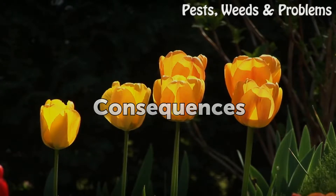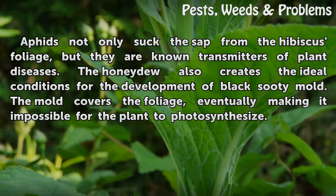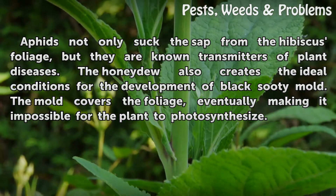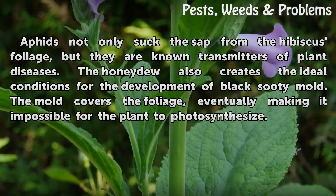Consequences: Aphids not only suck the sap from the hibiscus foliage, but they are known transmitters of plant diseases. The honeydew also creates the ideal conditions for the development of black sooty mold. The mold covers the foliage, eventually making it impossible for the plant to photosynthesize.